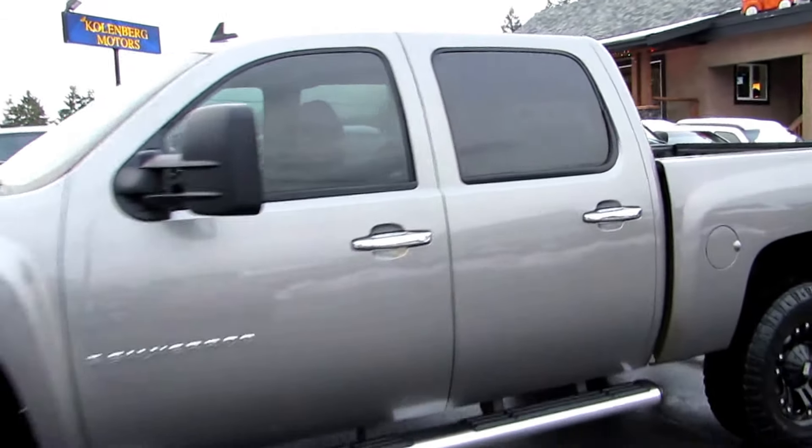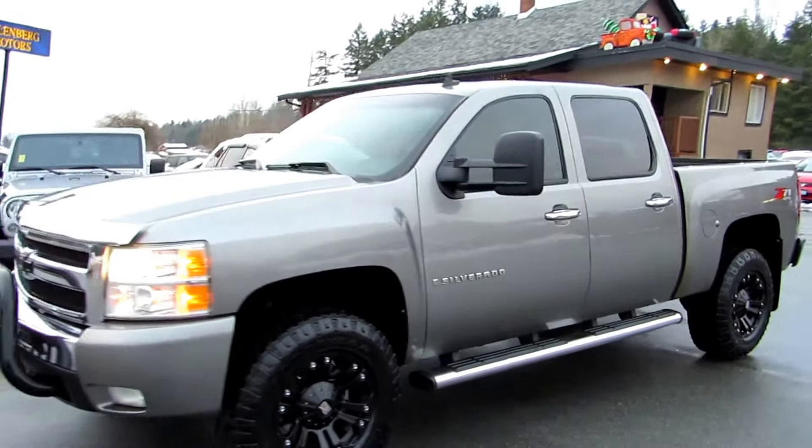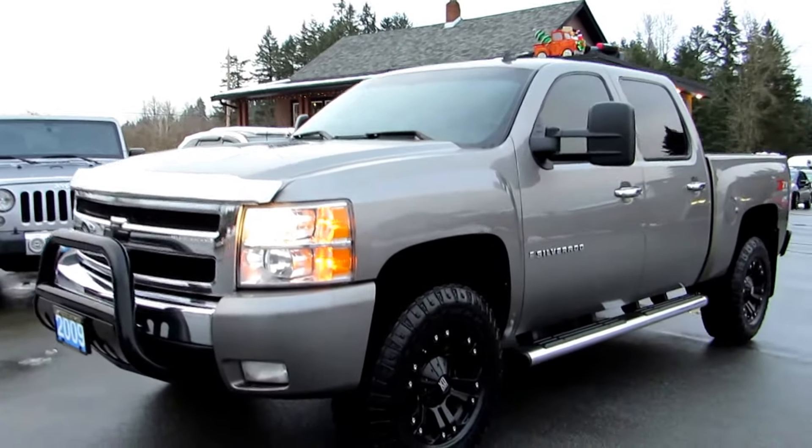You can view the Chevrolet Silverado at Kohlenburg Motors at 3537 Couch and Lake Road in Duncan.